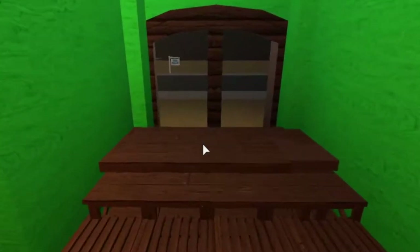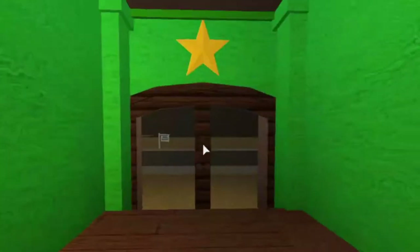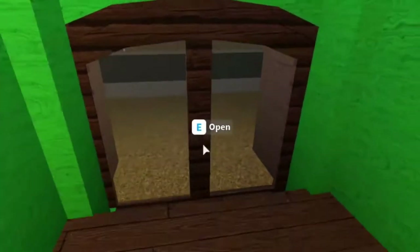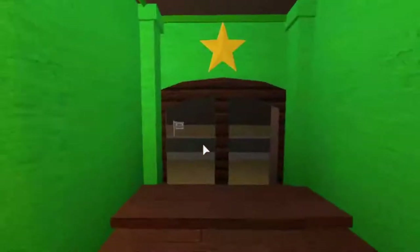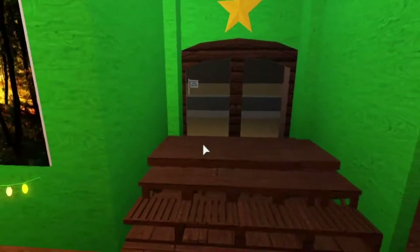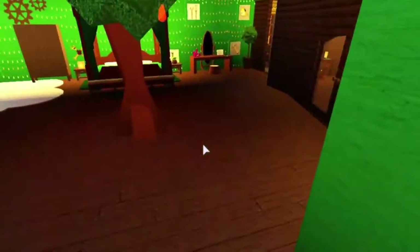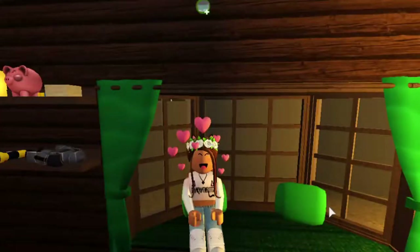Over here I used tables — different tables in different heights — to make it look like steps and walk like steps. That's what I used to make the stairs. That's all for today!